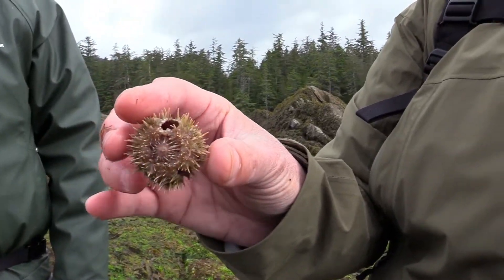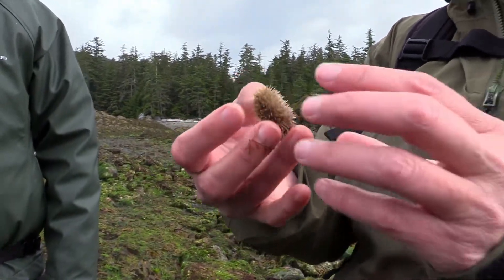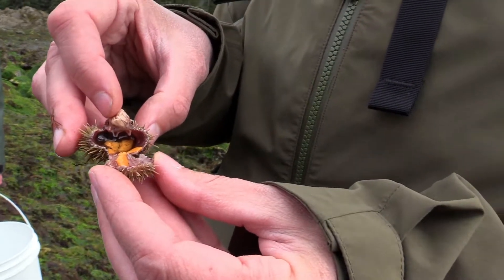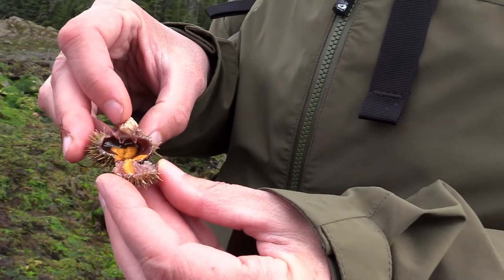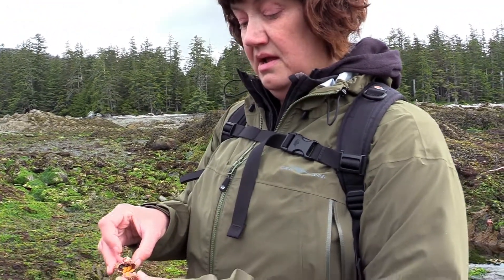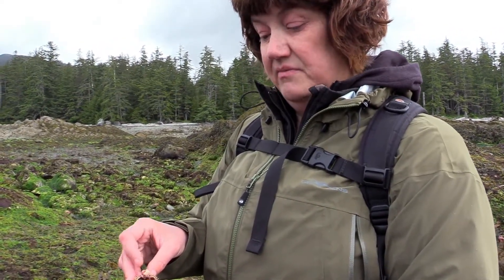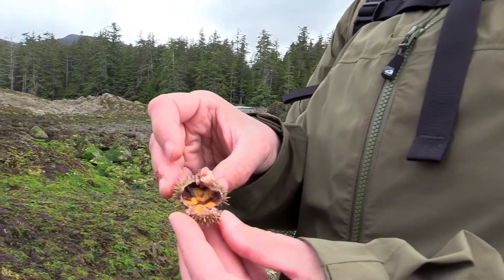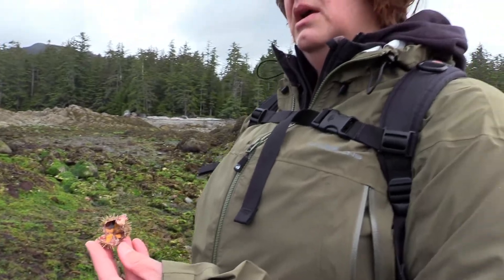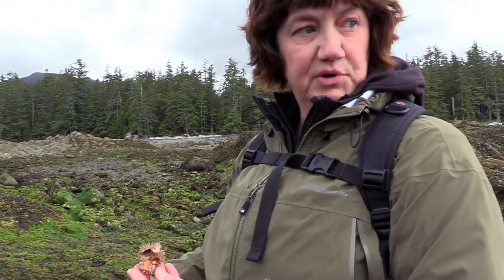Strongylocentrotus droebachiensis is the scientific name. You can eat the roe out of these — or gonads, actually. People call it roe but it's actually the gonads, since both males and females are edible. That's called uni and people pay a lot of money for it. Many people don't know you can eat the uni from green sea urchins. There is a commercial harvest for uni from the purple sea urchins, which get much bigger, but the uni from green sea urchins is also highly desired.